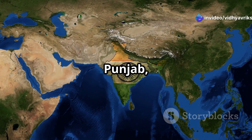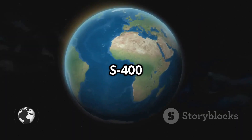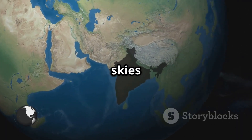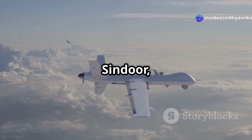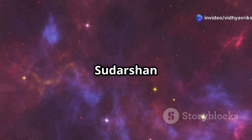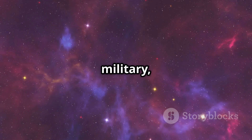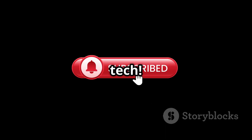Strategically placed in Punjab, Rajasthan, Gujarat and the Siliguri Corridor, the S-400 ensures India's skies are secure, especially against threats from Pakistan and China. During Operation Sindoor, it intercepted enemy missiles and drones. Known as the Sudarshan Chakra in the Indian military, this system is as powerful as it sounds. Subscribe for more on India's defense tech.